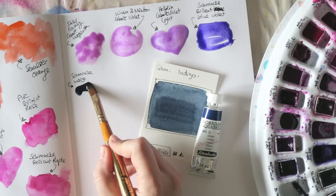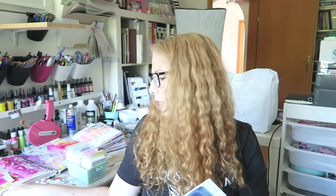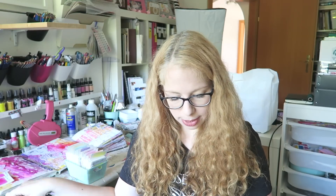Moving on to indigo — every brand has one, but my favorite from all those I've tried is the Schmincke indigo. It's actually an interesting combination of two blue pigments, whereas almost all other brands I've tried have black in them. The Schmincke one is just more inky, clear, and beautiful — not muddy at all. If you're on the hunt for a good indigo, check out the Schmincke one. You can buy the half pan if you don't want to commit to a large tube.